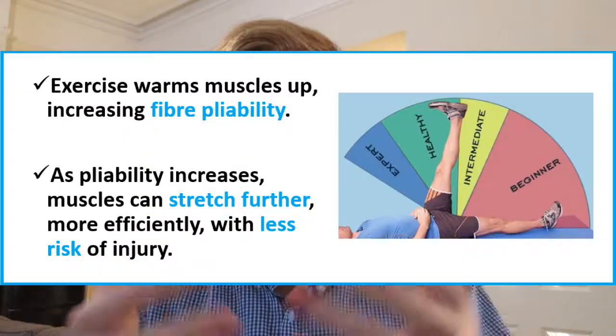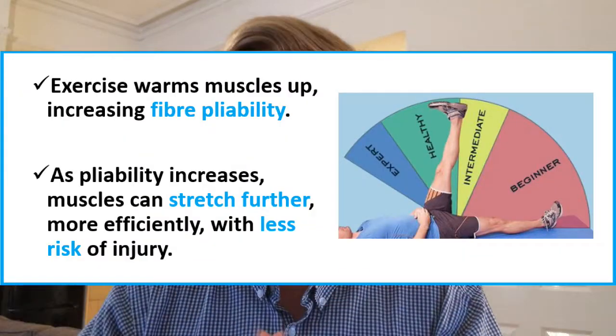We also have an increase in pliability. Pliability is not quite flexibility — it's more efficient muscular action across an increasing range of movement. It becomes more elastic as temperature rises because the fibers become more stretchy. We also have the relationship between the neurological system and the muscular system: as we begin to exercise, neurotransmissions are sent more frequently and at higher magnitudes.